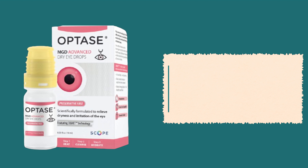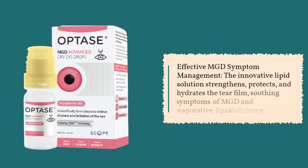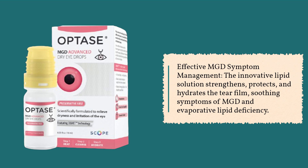Effective MGD Symptom Management: The innovative lipid solution strengthens, protects, and hydrates the tear film, soothing symptoms of MGD and evaporative lipid deficiency.